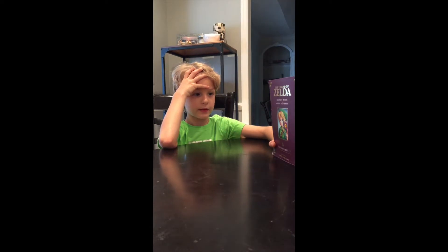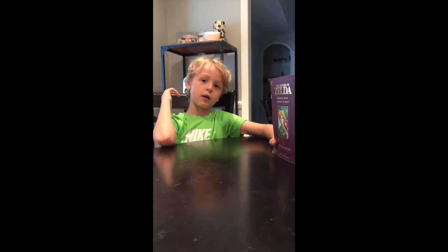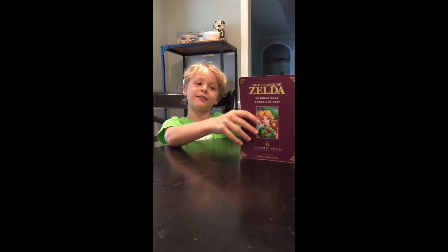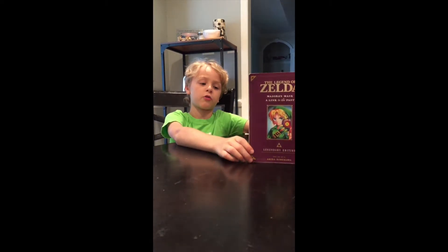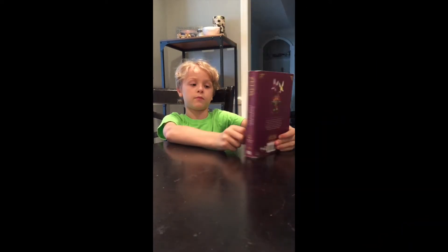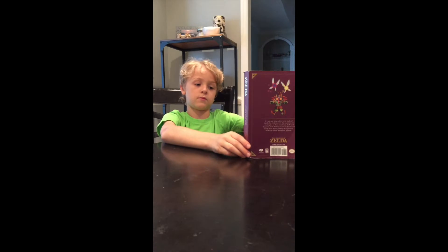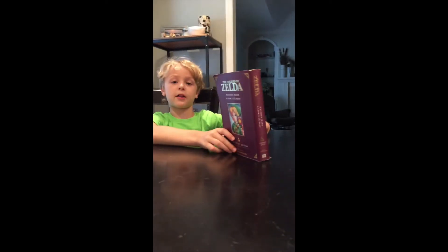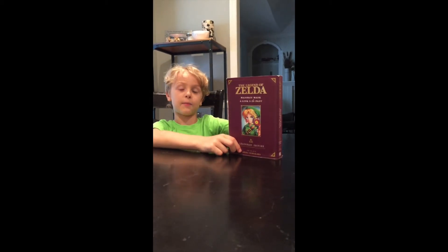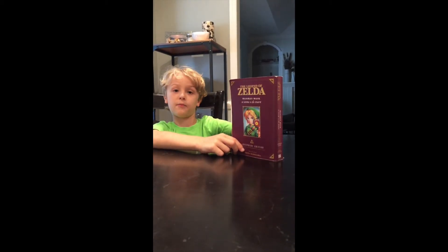And what about A Link to the Past? Super Nintendo. So you've played A Link to the Past. Yeah. How is the book compared to the game? Not exactly the same but close. How is the art? Good, just like the other book we just did. And do they have the same special items? Yeah. Majora's Mask you get the mask at the end, and A Link to the Past you get like bombs and stuff.